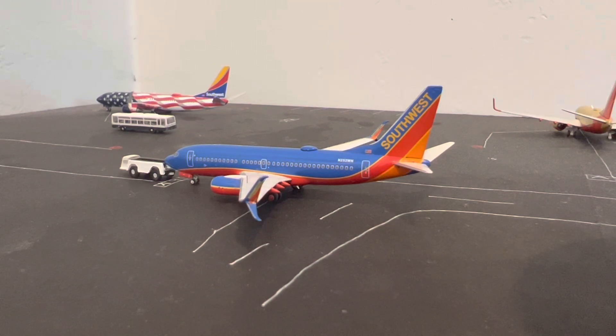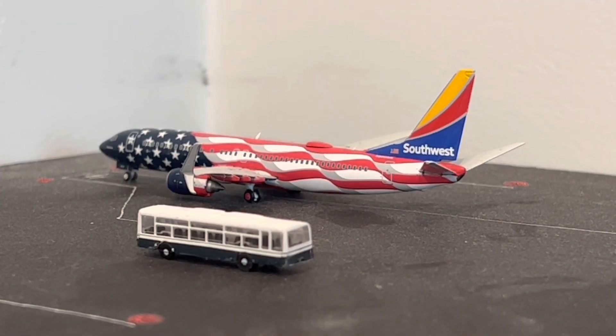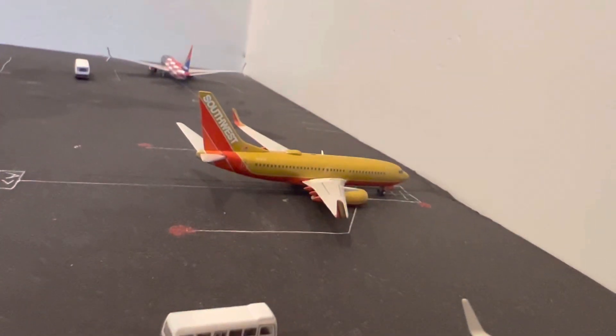Moving on to the gates, we're going to start off with the Southwest gates first. Right here is a Southwest Boeing 737-700 in the Canyon Blue livery by NG Models. Really love this model — NG Models did a great job on it — and this one is pushing back right now, heading to Oklahoma City. Over in the corner is a Southwest Boeing 737-800 in the Freedom One livery. This one just arrived from Oklahoma City, is currently refueling, and is going to be heading to Dallas Love Field.